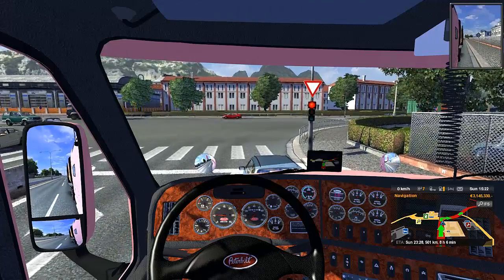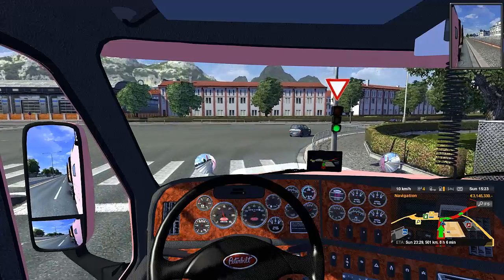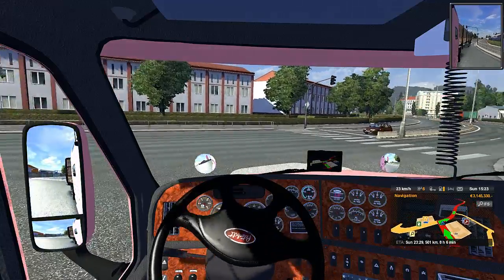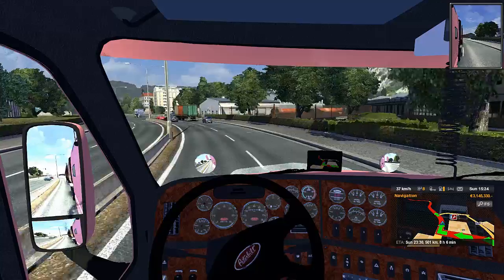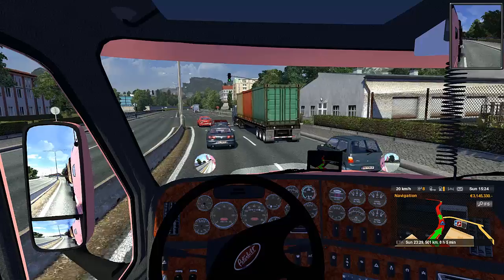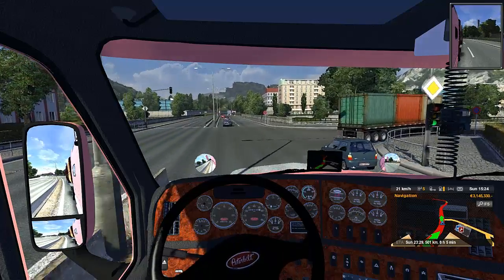There's one problem I have with the traffic mods I have installed — it's what you just saw right there. One truck will go by of a certain design, like that DHL container, and then another truck will be right behind it of the exact same design. I've also seen trailers towing the same exact loads. It can get a little disconcerting sometimes. When I say disconcerting, I mean it removes some of the immersion from the game.